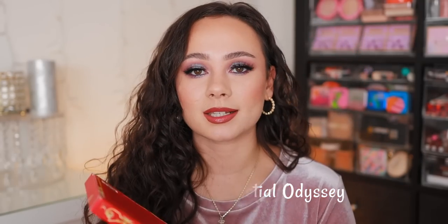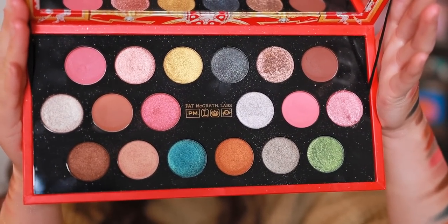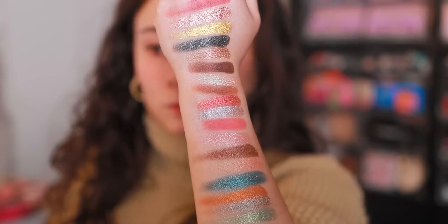Number 11 is the big holiday palette from this year — the Mothership Mega Celestial Odyssey palette. If you are a beginner into Pat McGrath but want to dive in without fully breaking the bank on a 10-pan palette, this is the best value. I don't feel the most inspired by this color story and I don't love the shade choices, but the quality in here is absolutely insane. I've created numerous looks that I love with this, but it takes a little bit more brainwork for some reason. I don't jive with the color story as much as the others, but it's still freaking awesome.